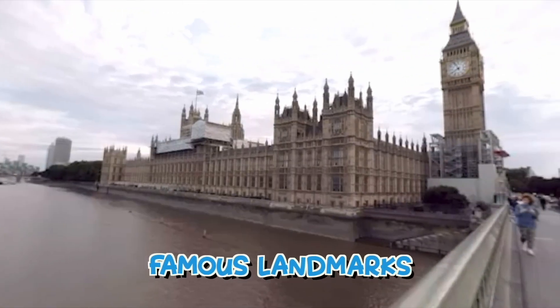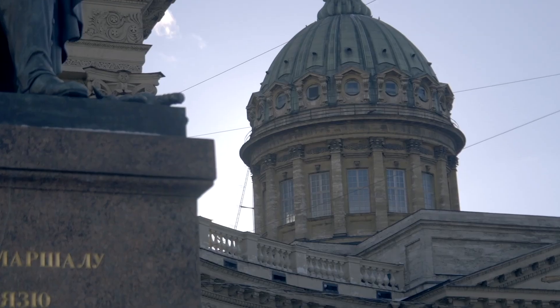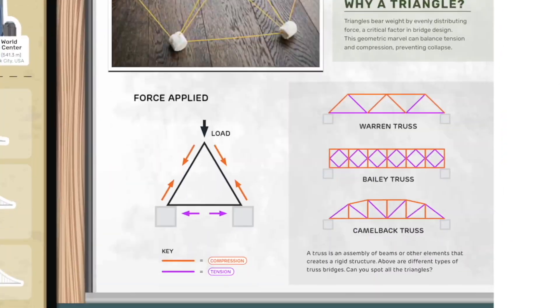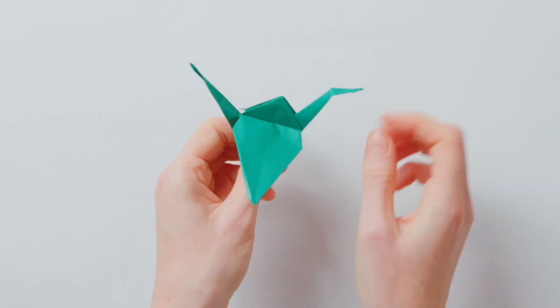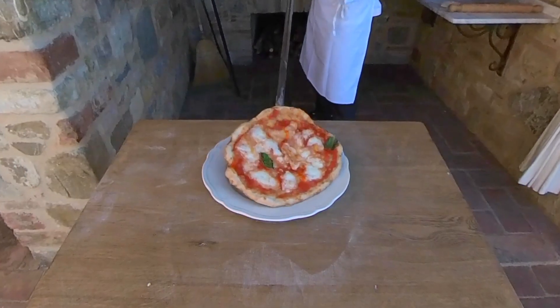From world wonders to famous landmarks, we discover countries, continents, food, culture, wildlife, history, and more. We've then layered projects and experiments throughout your travels. Imagine driving over the Golden Gate Bridge and then doing a science project to understand how triangles distribute weight, or learning origami after visiting Japan, and even baking your very own pizza with an Italian chef in Tuscany.